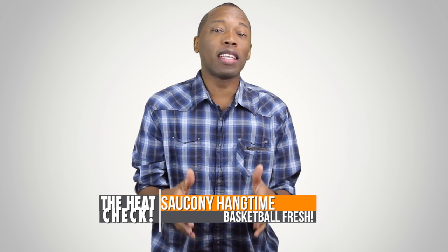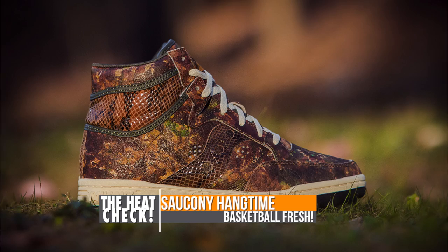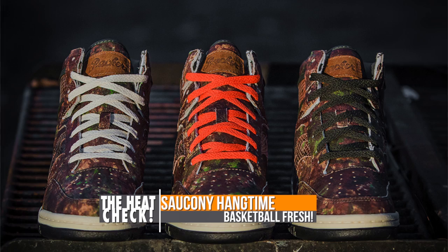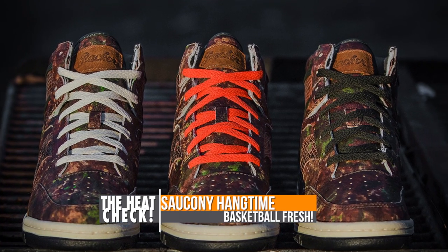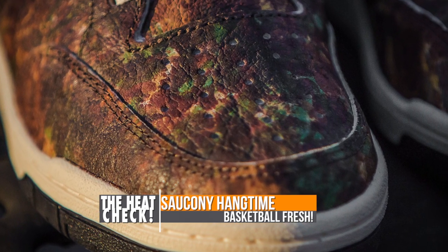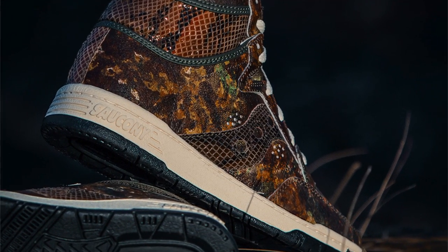If you're looking for something a little different this weekend from the normal, you should probably check out the Saucony Hangtime. These are definitely outside of the box, so for those of you that are into this kind of thing these should be absolutely perfect. They have a full grain brown leather all over the upper plus some wonderful snake accents. They did a really great job with the shoe. You can look for these to drop on Friday.